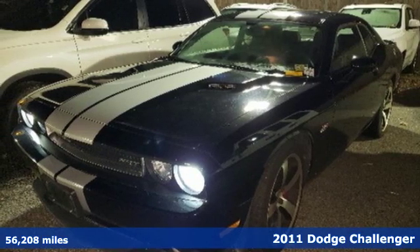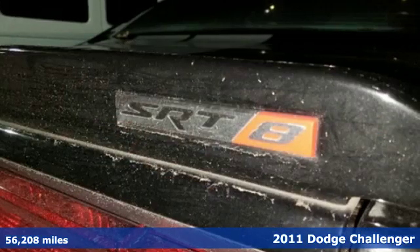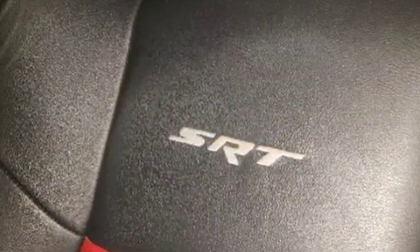It's a 2011 Dodge Challenger. Standard features in this stunning coupe include alloy wheels, one-touch power windows, stability and traction control, an 8-way power driver seat, and a premium audio system with a CD player and MP3 input.